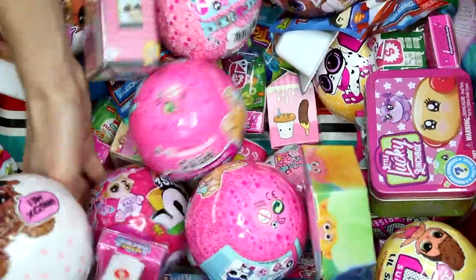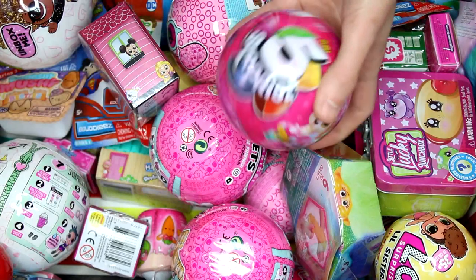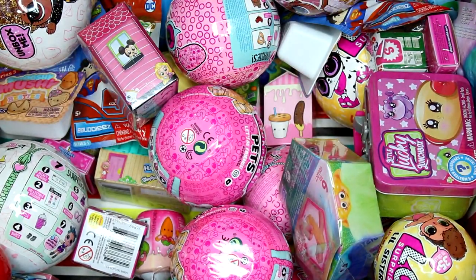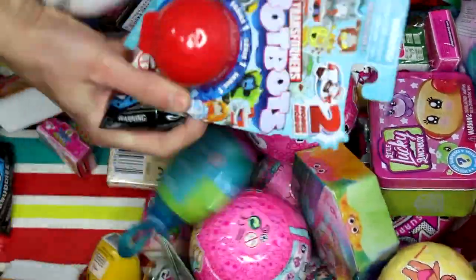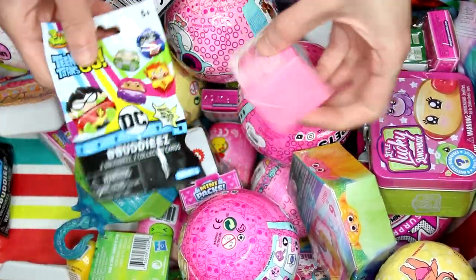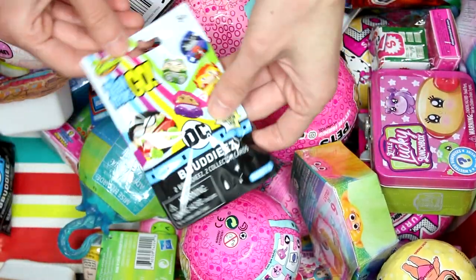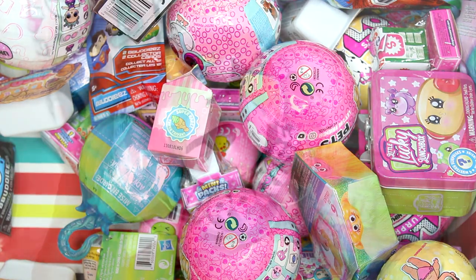We also have a Zuru 5 Surprise and a little Lucky Lunch Box. We need two more — we have a Transformers Bot Bots, and actually we just need one more. We dropped the other one by accident, so I guess we're gonna open this one: Teen Titans Go Bee Buddies. Let's go see what we got inside each pack!